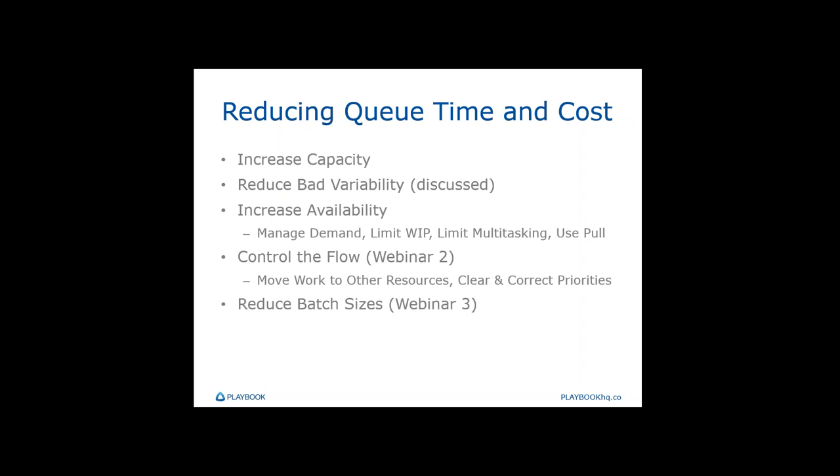The big hitters for reducing queue time are: controlling the flow, increasing availability, reducing bad load, and increasing capacity. We'll talk about increasing capacity shortly. For managing demand and availability, there's a section on the impacts and how we do that — we'll dig into that more in webinar two. We'll also cover controlling the flow — resequencing items in the queue to get correct priorities pulled up front, moving work to other resources — more in webinar two. Batch sizes we'll get to in webinar three.